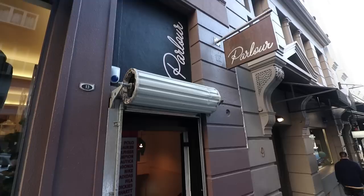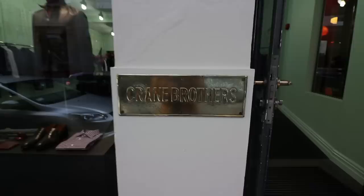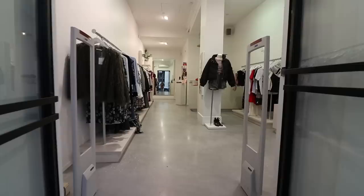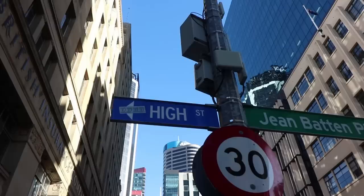Other notable stores on High Street include Parlor, where you can pick up some vintage gear, as well as Crane Brothers, where you can get a New Zealand fitted handmade suit. We're just outside Ruby — if you want your girl to look fly and fresh, make sure you take her here. It's a New Zealand brand.